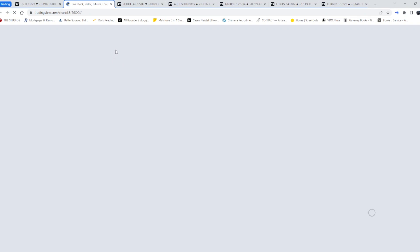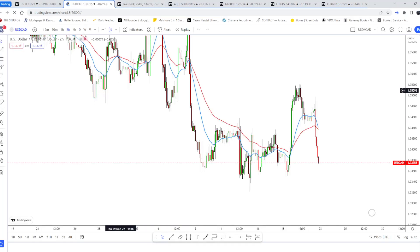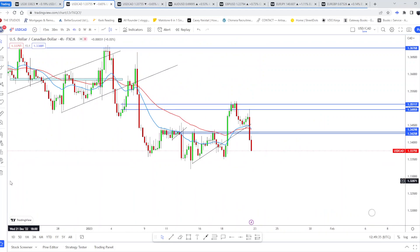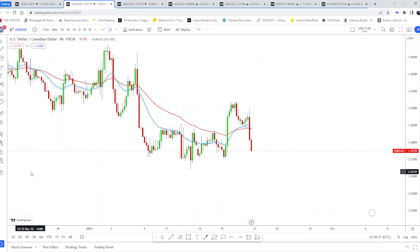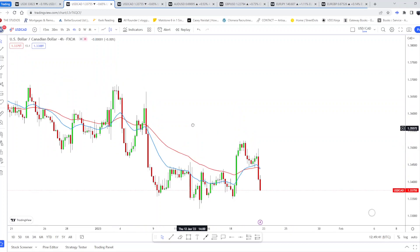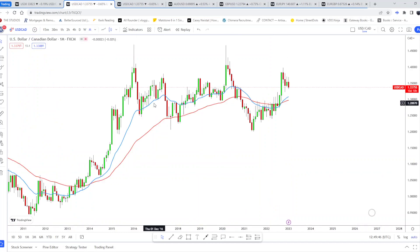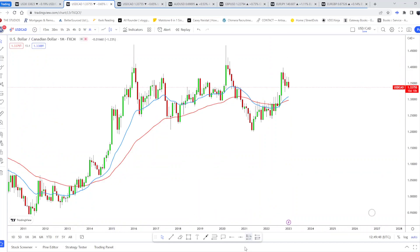Moving on to USD CAD — I did speak to someone who was surprised I was shorting USD CAD given the US dollar going down. Let me get right into it. I like to keep the charts clean, so whenever I get on the charts I always delete everything and start fresh. Let's start with the monthly and weekly.